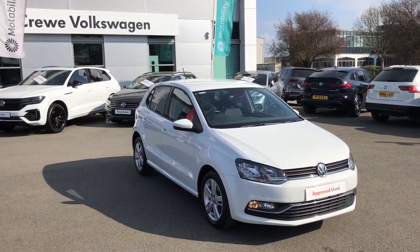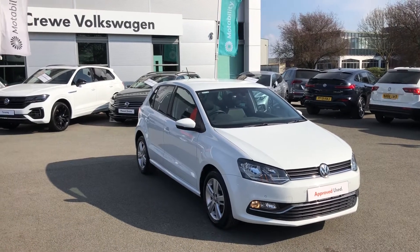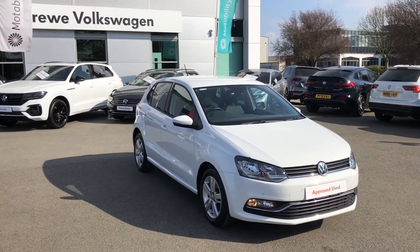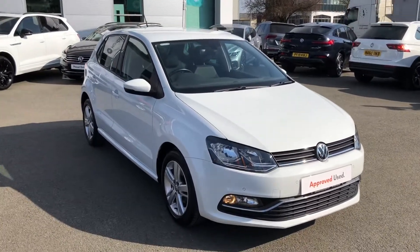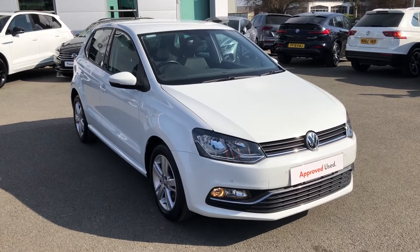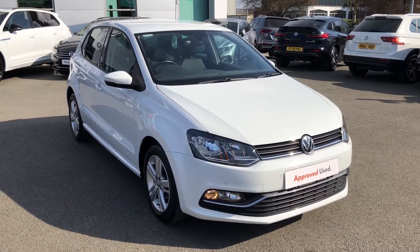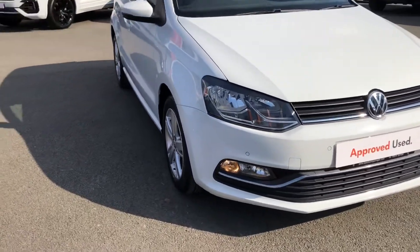Introducing the Volkswagen Polo Match Edition. My name is Greg and today I'm going to take you through a presentation of this latest model joining our approved stock here at the dealership. This model is a practical five-door, ideal for a young or first driver as it's very cheap to insure, or if you're looking to downsize but still want to keep most of the equipment you're used to in a bigger vehicle. It's a practical five-seater, finished in pure white paint.